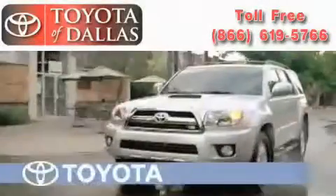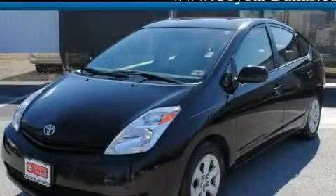Another fine vehicle offered by Toyota of Dallas. This is a certified pre-owned 2005 Toyota Prius, driving a statement.